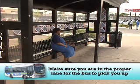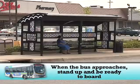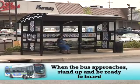When waiting for a bus, make sure you are in the proper lane for the bus to pick you up. Many people sit on bus benches for rest and relaxation. Don't assume the driver knows you want to board the bus.